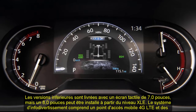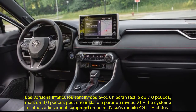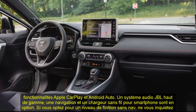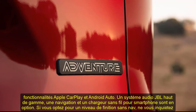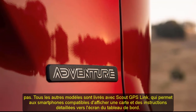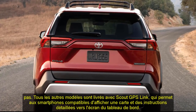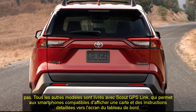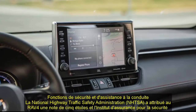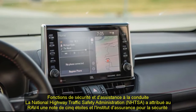Infotainment and Connectivity: lower trims come with a 7.0-inch touchscreen, but an 8.0-inch unit can be had starting at the XLE level. The infotainment system includes a 4G LTE mobile hotspot and Apple CarPlay and Android Auto capability. A JBL premium audio system, navigation, and a wireless charging pad are optional. Models without navigation come with Scout GPS Link, which allows compatible smartphones to display a map and turn-by-turn directions on the dashboard screen.